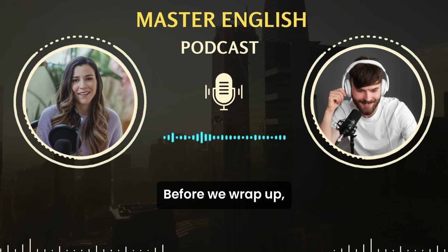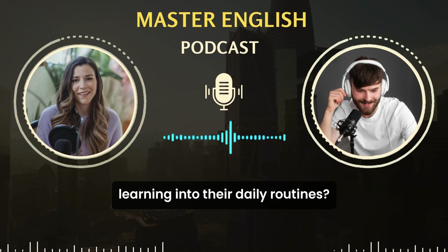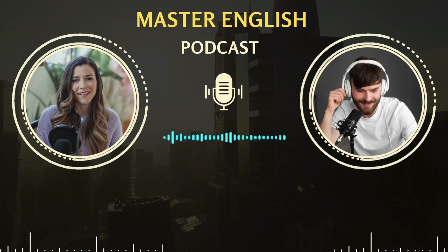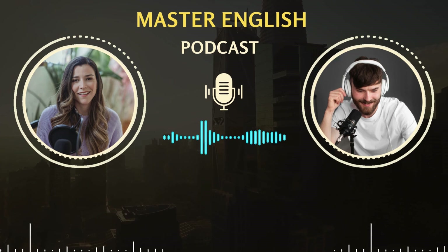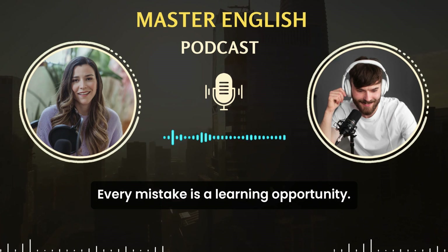Absolutely. Before we wrap up, do you have any final advice for our listeners who are keen on integrating English learning into their daily routines? Yes. Remember that learning a language is a marathon, not a sprint. It's okay to have off days, but the important thing is to get back on track. Enjoy the process, stay curious, and don't be afraid to make mistakes. Every mistake is a learning opportunity.